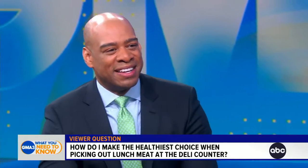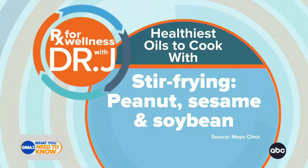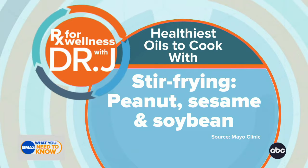Let's talk about the prescription for wellness. It has to do with how to choose the healthier types of oils when cooking, because there are so many. They all have different flash points — that's the temperature they can withstand in the cooking process. For stir-frying, peanut, sesame, and soybean oil are great choices.